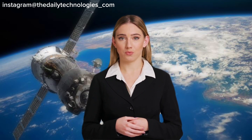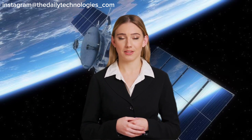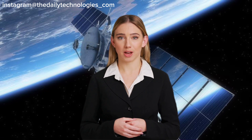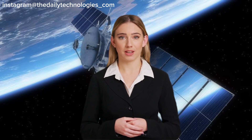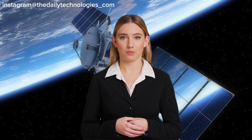Space technology is even transforming the way we produce our food. Precision agriculture, which uses satellites and other sensors to monitor crops and optimize farming practices, is helping to improve crop yields and reduce waste, while also minimizing the environmental impact of agriculture.